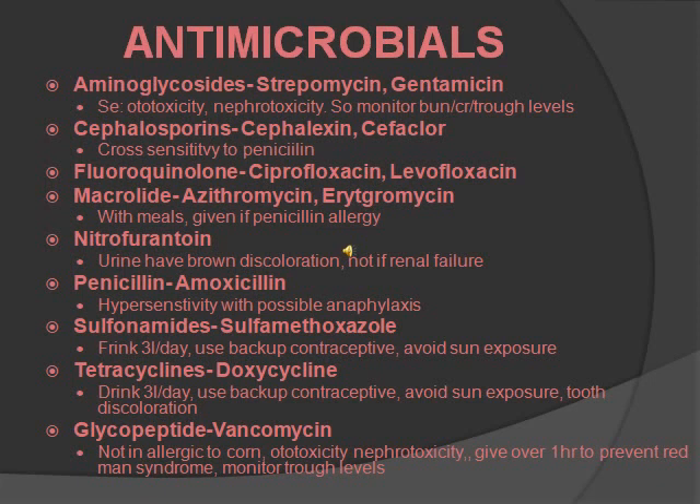Tetracyclines include doxycycline. You want to drink three liters a day, use a backup contraceptive, and avoid sun exposure — same as sulfonamides — except you also want to be careful because it can cause tooth discoloration, especially with young children. The last class is glycopeptides, which is vancomycin. Do not give it to someone who is allergic to corn. It also has ototoxicity and nephrotoxicity. Give it over one hour to prevent red man syndrome, which could be very dangerous, and monitor the trough level.